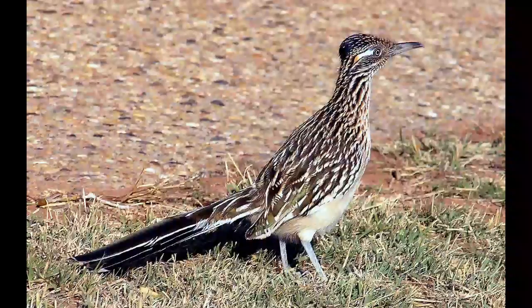The Greater Roadrunner can reach 20.5 to 21.3 inches in length and weigh between 7.8 and 19 ounces. They have a wingspan of 19.3 inches.